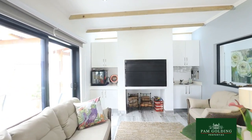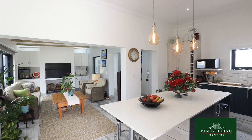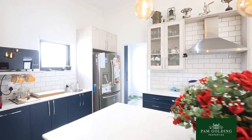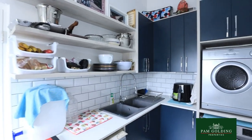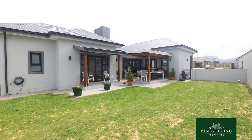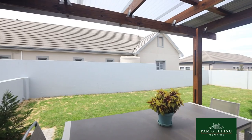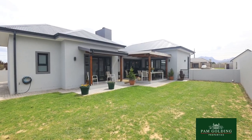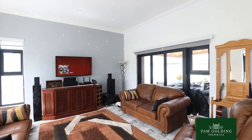This home also has an inside braai, lovely kitchen and large scullery with lots of cupboards, beautiful backyard fully paved and a large main en suite leading out to the garden and the patio.